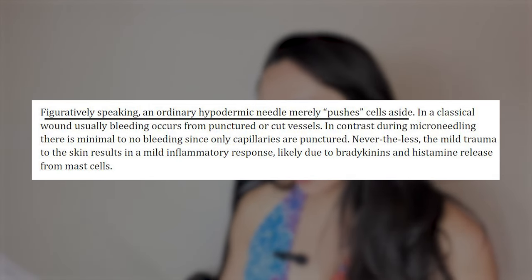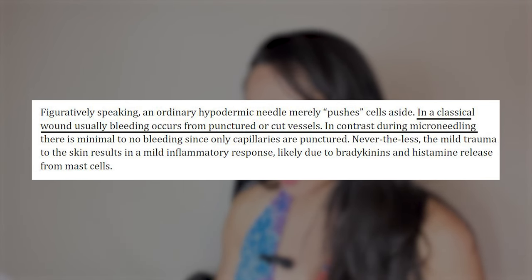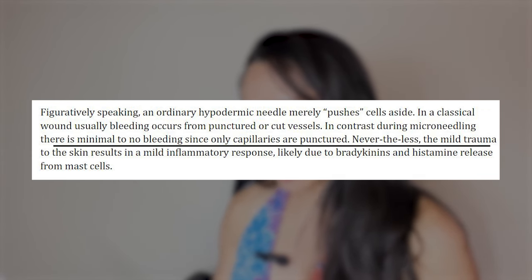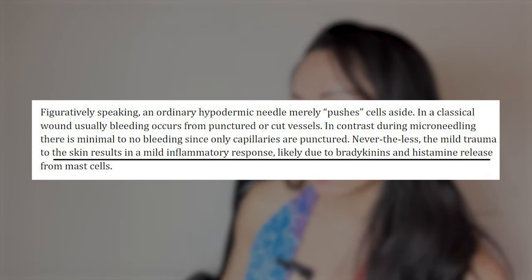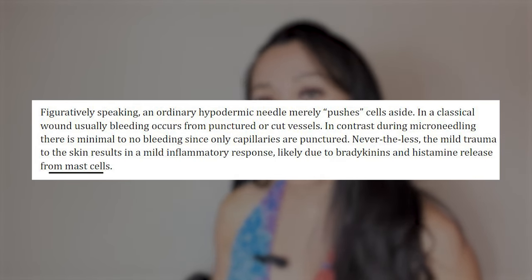All those dupes out there — just be careful, because if the needle is too thick it can cause scarring. In figuratively speaking, ordinary hypodermic needles really push the cells aside. In classical wound healing, bleeding occurs from punctured or cut vessels. In contrast, during microneedling there is minimal to no bleeding since only the capillaries are punctured. Nevertheless, mild trauma to the skin results in a mild inflammatory response, likely due to bradykinins and histamine release from mast cells.